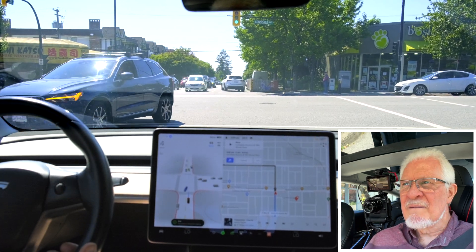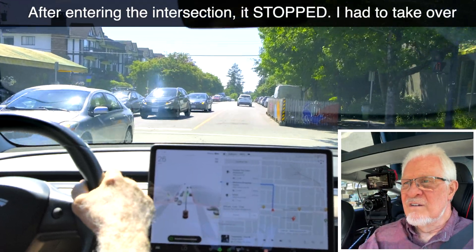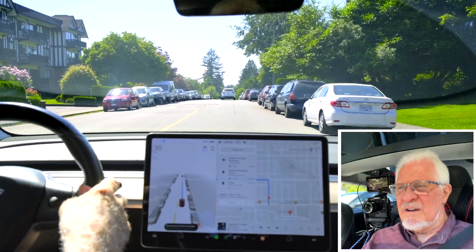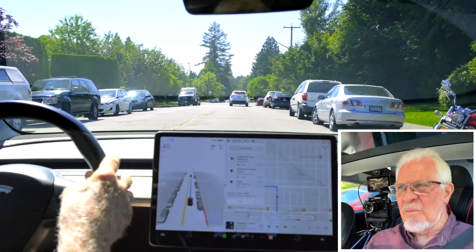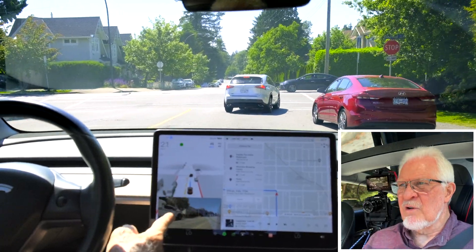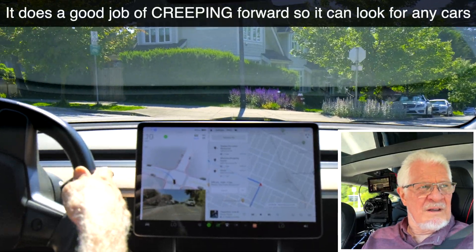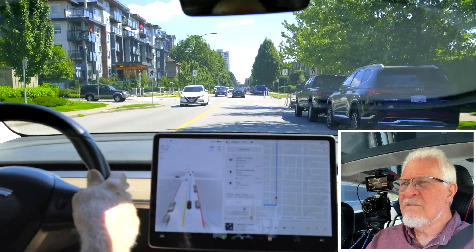Now it moves up to the line and I had to intervene there. And there's a dog — we'll slow down for that. So what it did was it moved into the intersection and then it stopped. Instead of moving boldly forward, it stopped. We've got a left turn coming up. Indicator — camera on the left side, all working beautifully. Now this is a tricky intersection — you can't easily see what cars are coming. But there we go — very nice.